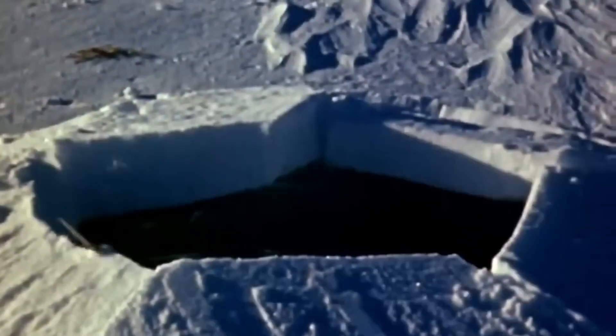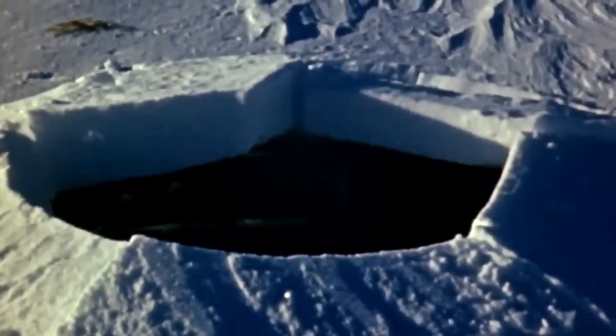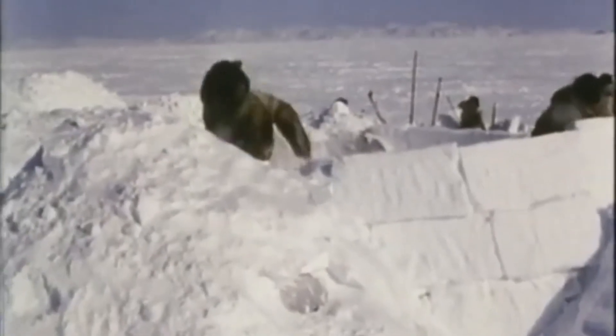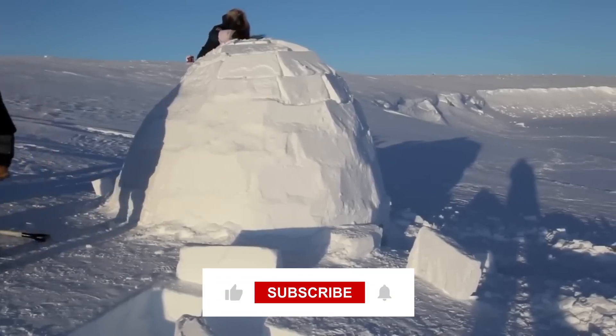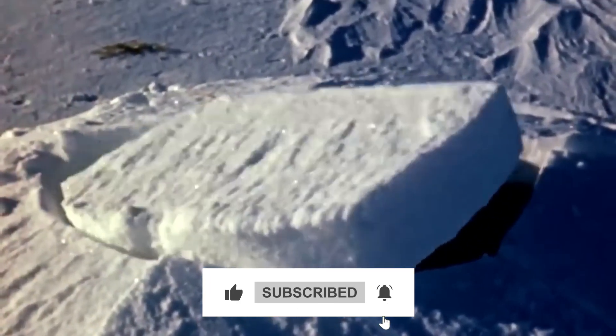The Inuit don't just fight the cold — they work with it. So could you handle a night at negative 64 degrees Celsius? Drop your thoughts in the comments if you'd like to try, or tag someone who'd only last five minutes. Thanks for watching, and subscribe for more extreme Inuit stories.